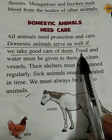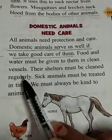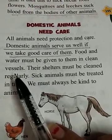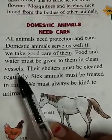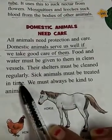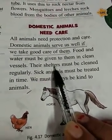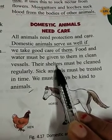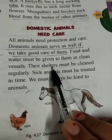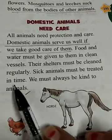Food and water must be given to them in clean vessels. Their shelters must be cleaned regularly. We should keep domestic animals well-fed and properly housed.